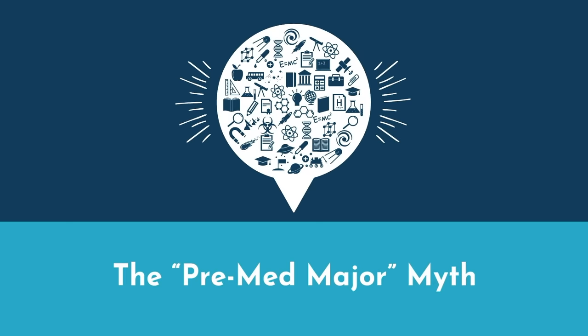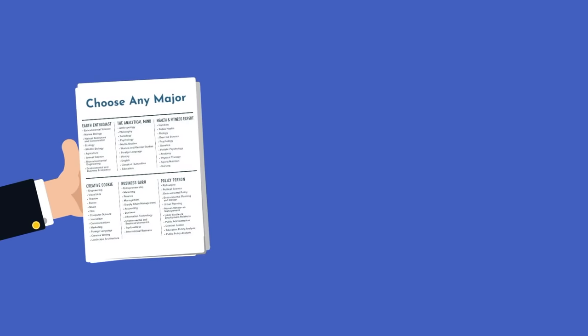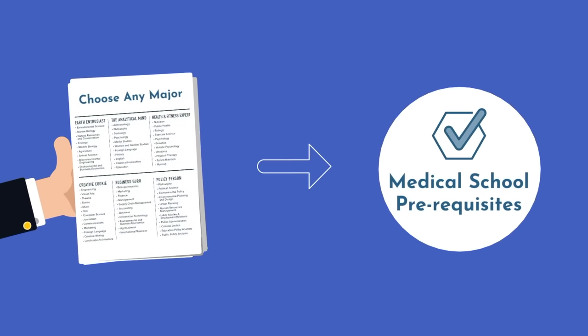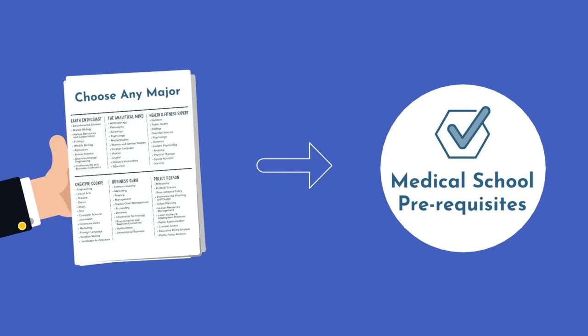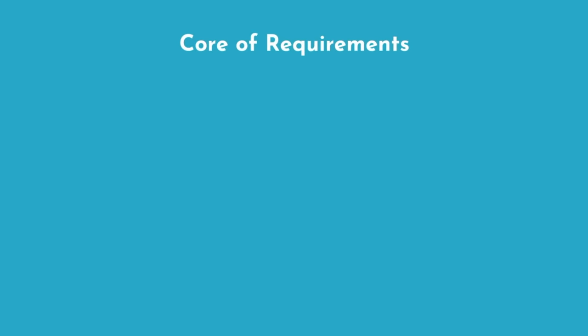First, it's important to understand that at most schools, there is no such thing as a pre-med major. To get into medical school, you can technically choose any major you'd like, so long as you also complete the medical school prerequisites. Each medical school will have slightly different prerequisites in order to apply; however, there's a shared core of requirements.